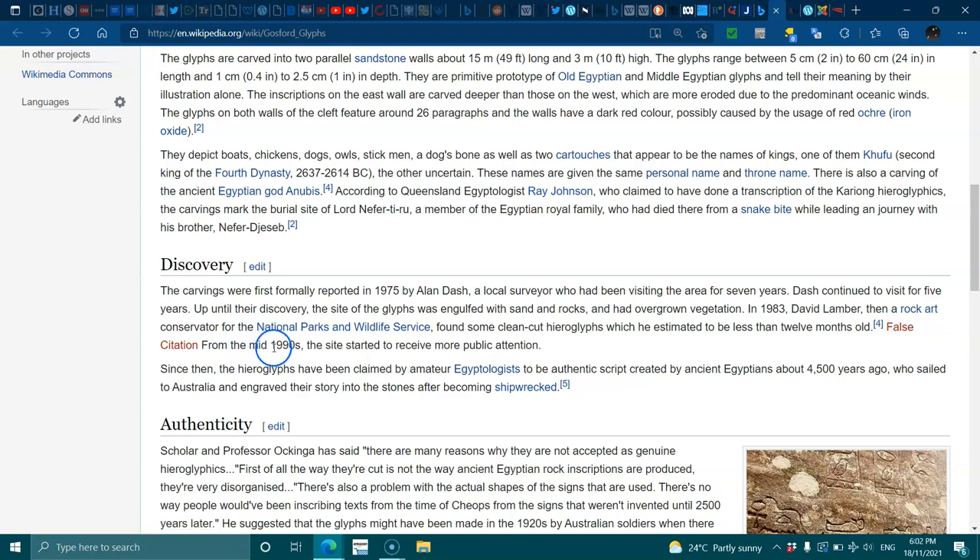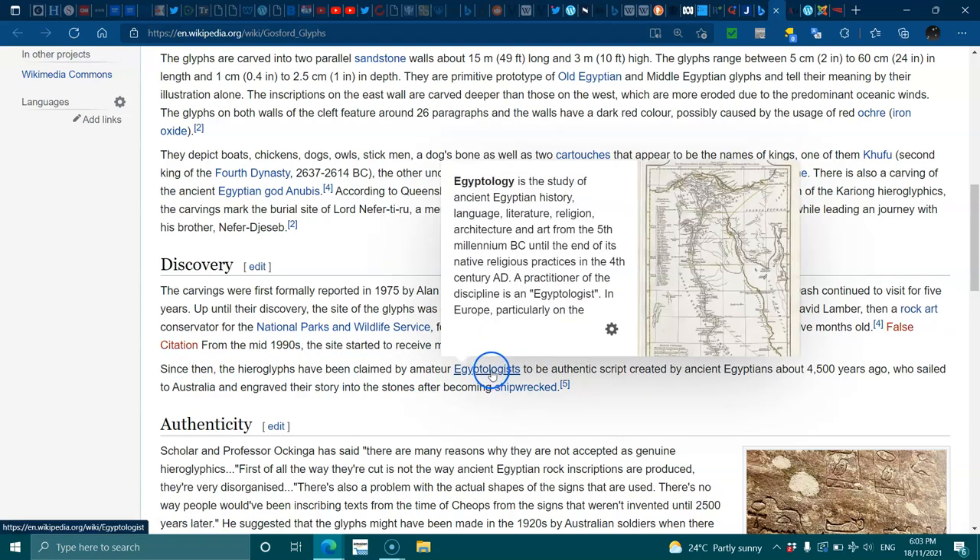From the mid-1990s the site started to receive more public attention. Since then, the hieroglyphs have been claimed by amateur Egyptologists to be authentic script created by ancient Egyptians about 4,500 years ago, who sailed to Australia and engraved their story into the stones after becoming shipwrecked.